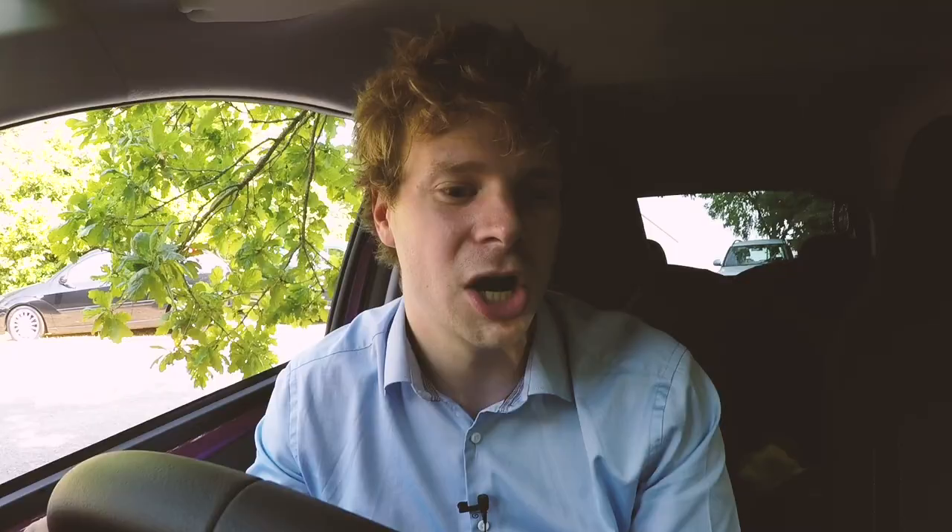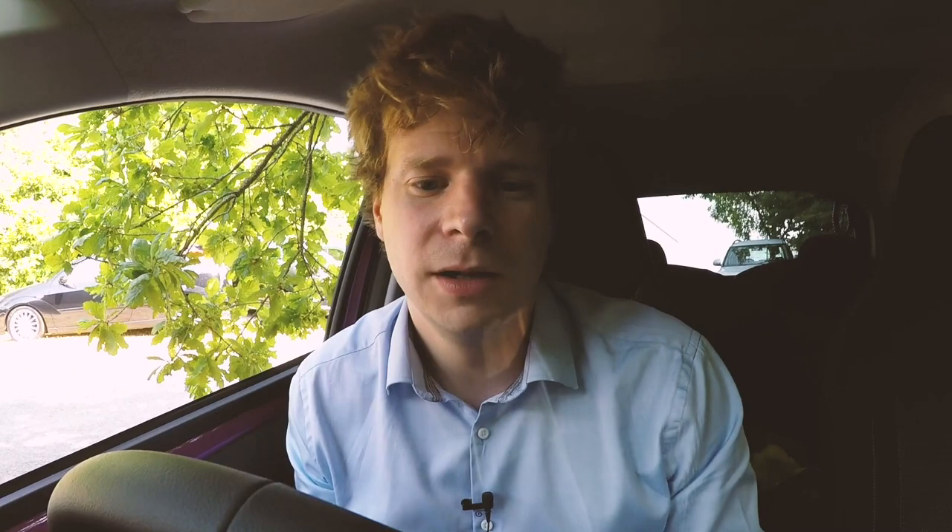A nice little feature with the Podcasts app on Apple CarPlay is having the ability to use a 15-second skip. This means if you've got a one or two hour long podcast, you can quickly skip to the part you want, or go back if you've missed something, without using a scrub — which is really handy.